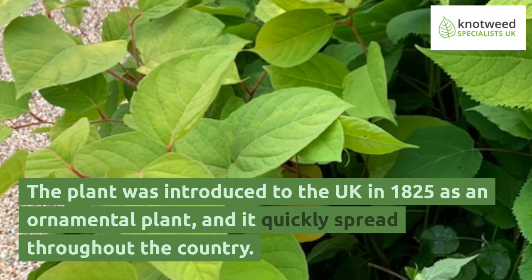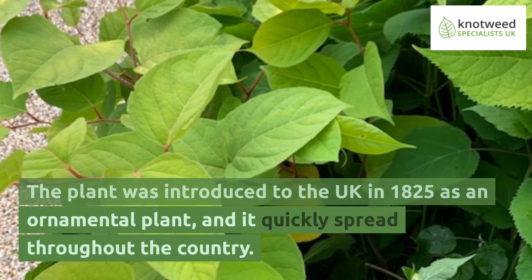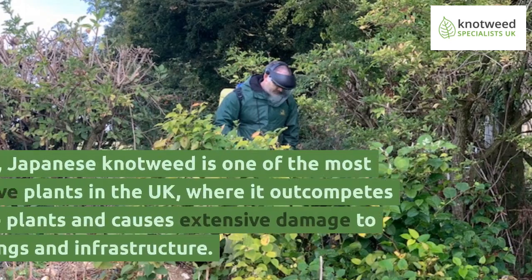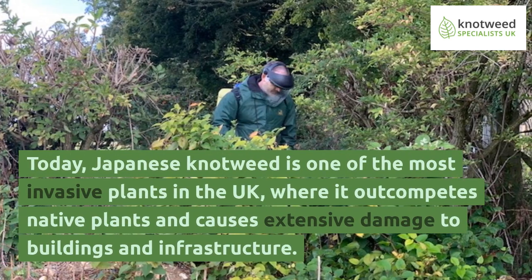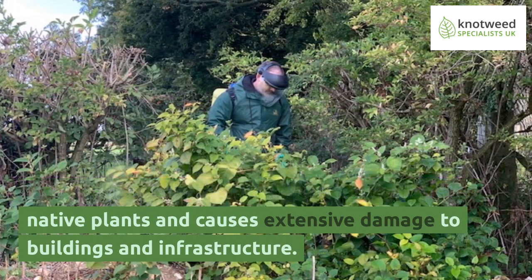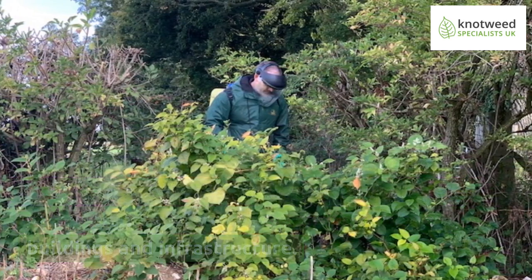The plant was introduced to the UK in 1825 as an ornamental plant, and it quickly spread throughout the country. Today, Japanese knotweed is one of the most invasive plants in the UK, where it outcompetes native plants and causes extensive damage to buildings and infrastructure.